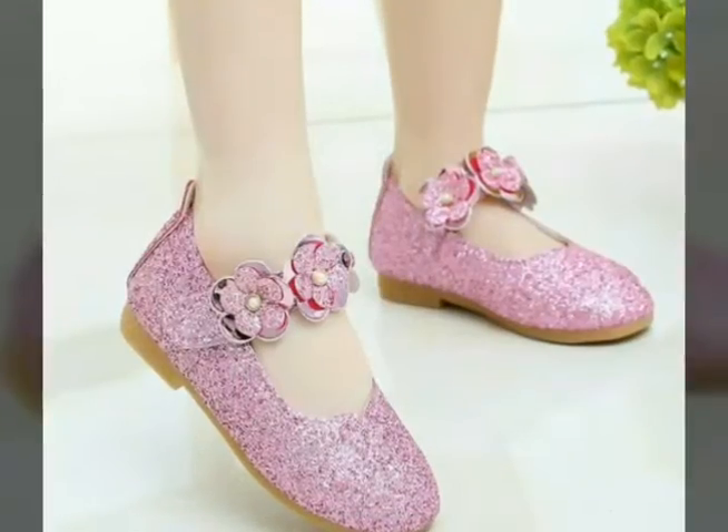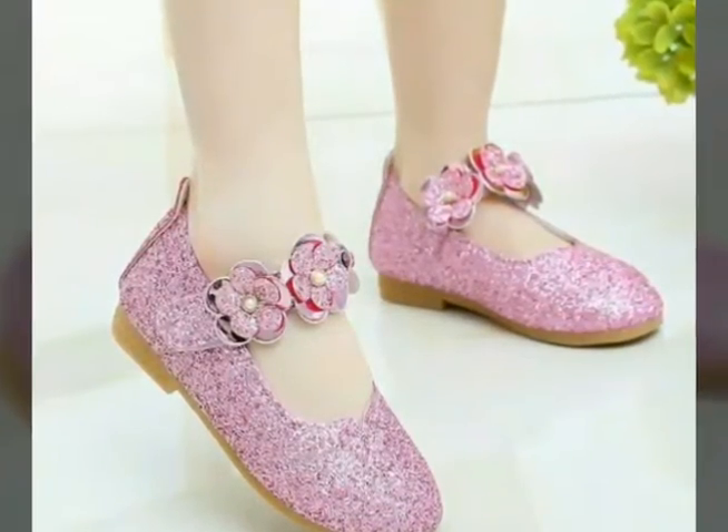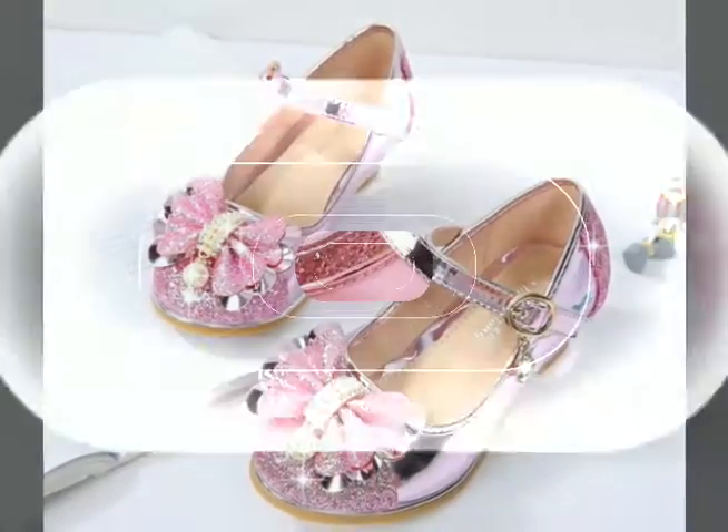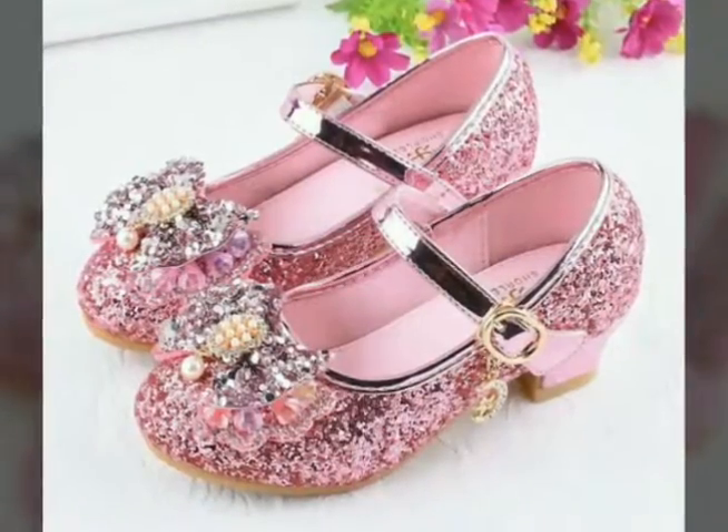If you are loving all the designs of girls' princess shoes, please like my video and subscribe to my channel. Also click the bell icon — after clicking the bell icon you will get notifications for my new videos and you will never miss any video or any collection on my channel.